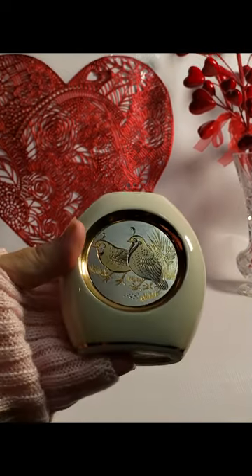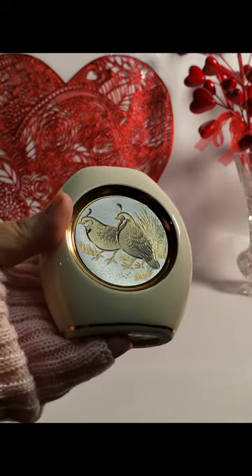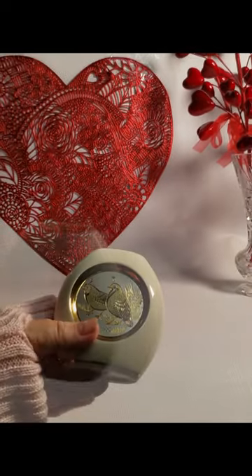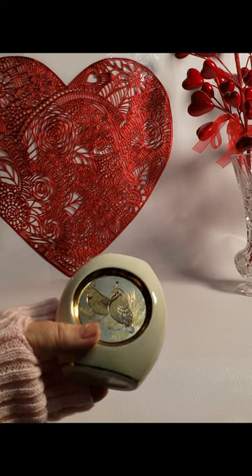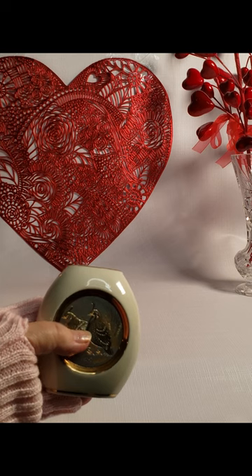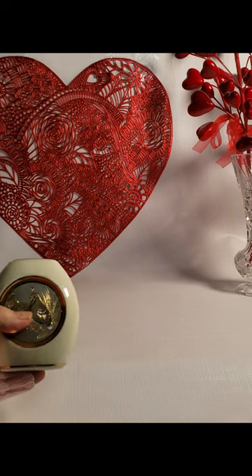It looks like it's quail birds on the front. It's really a very pretty little vase — gold on silver in the background. Really nice. I think I probably paid a dollar for this.